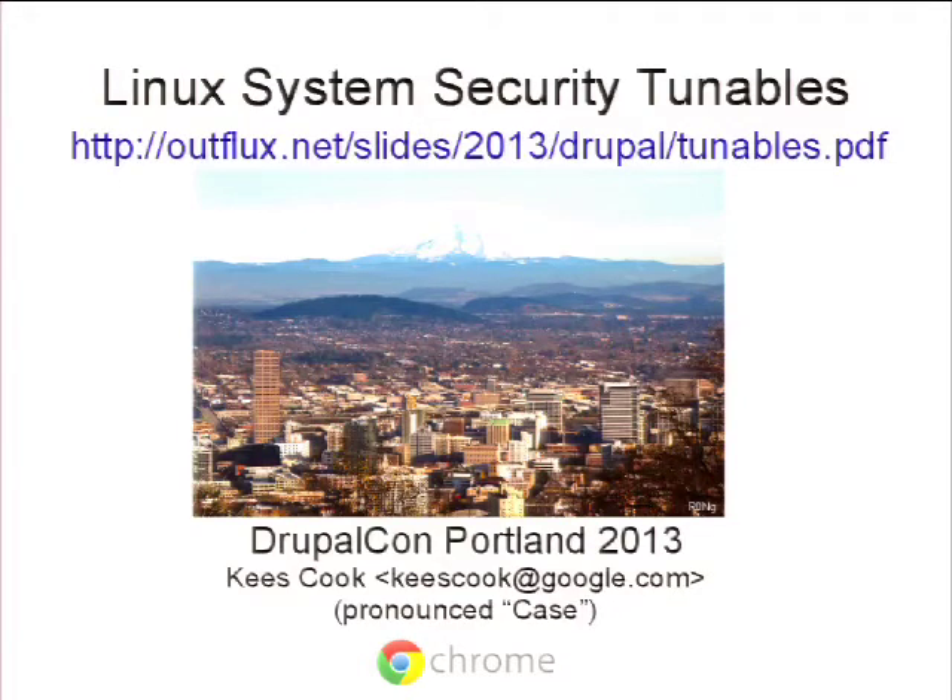Hello, everyone. Welcome to the DevOps track, now that you're all awake this afternoon. I'm Jeff Schultrin, one of the track chairs, and I just wanted to introduce our first featured speaker, Kees Cook. He previously worked at Canonical, where he led the Ubuntu security team, and currently he's working at Google on Chrome OS security. I'll just let Kees take it from there.